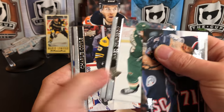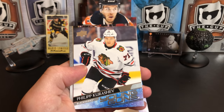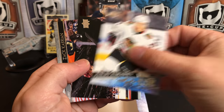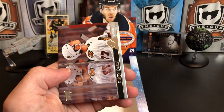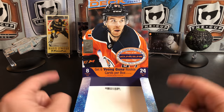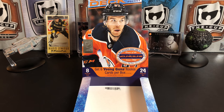Nick Foligno, Jared Spurgeon, Charlie Coyle, Connor Murphy, and Philip Kurashev for Chicago — gonna be our final young gun. Alex Goligoski, Zack Kassian, and Kirby Dach. So there you have it — that is 2020-2021 Upper Deck Series One hockey. Thanks for watching and I will see you next time.